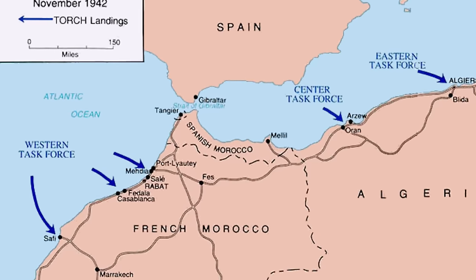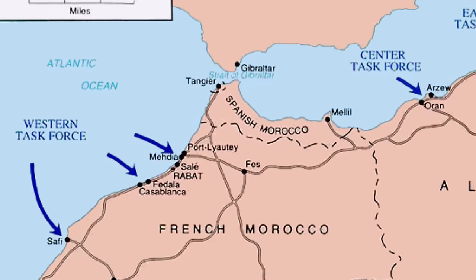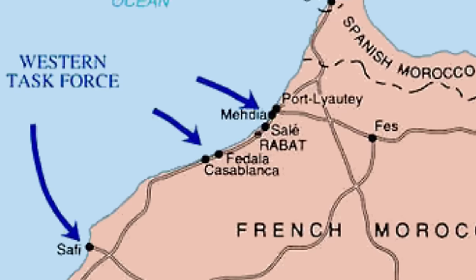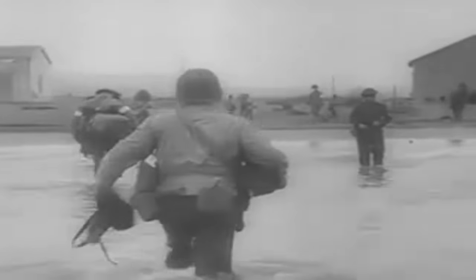Port Lyautey was home to a large French arsenal as well as the site of an air base. The Texas was part of the western attack group for Operation Torch, which was split into three different attack groups: one at Safi, one at Fedala, and one at Port Lyautey. Two other task forces were striking elsewhere on the North Africa coast, with the center force attacking Iran-Morocco and the eastern attacking Algiers in French Algeria. In all, over a hundred thousand American and British troops would be involved in the assaults, along with hundreds of ships and aircraft.